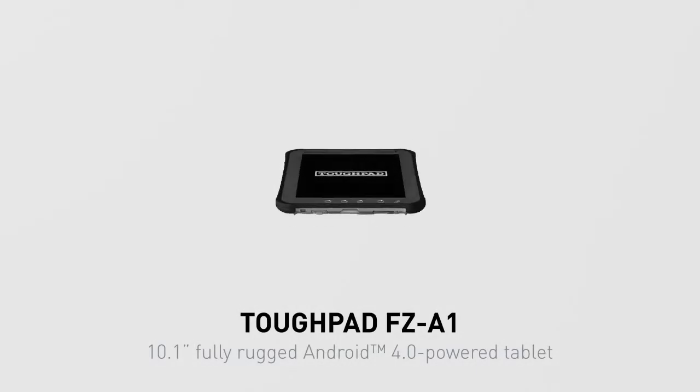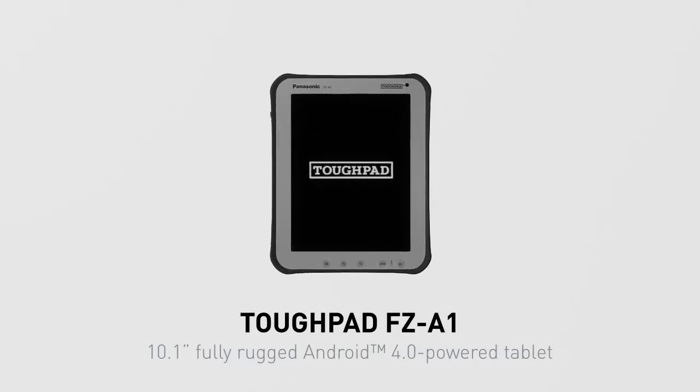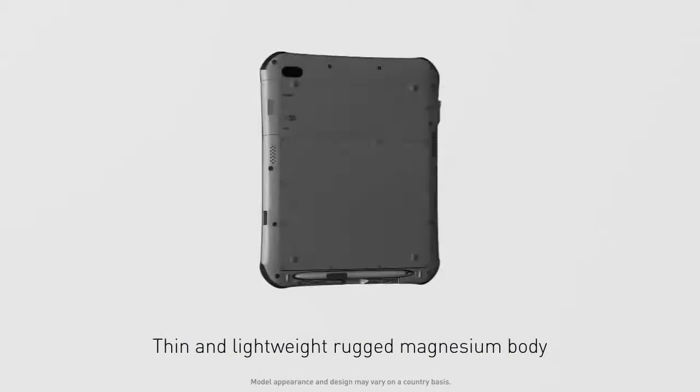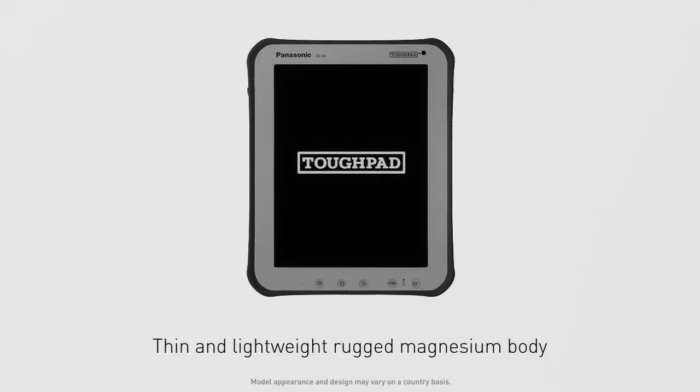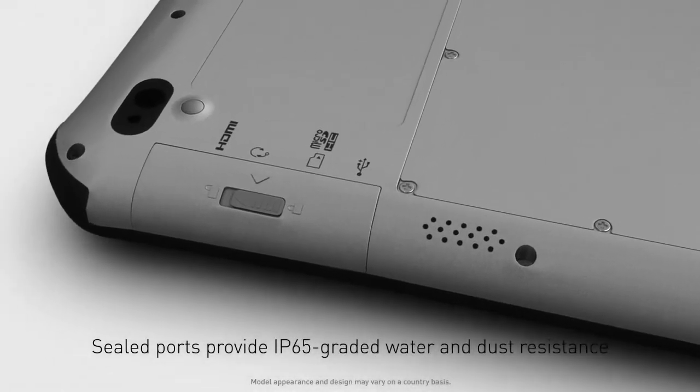Toughpad FZ-A1. 10.1-inch, fully rugged Android 4.0 powered tablet. With a compact and lightweight magnesium chassis, there's no compromise on ease of use or durability.